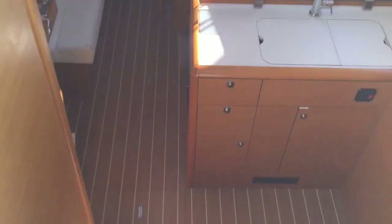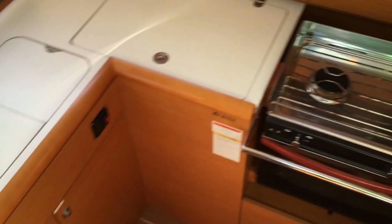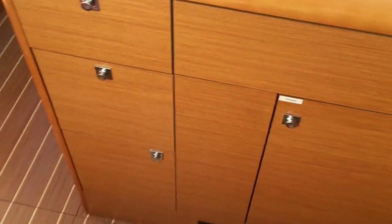As we come below, we have the galley off to the starboard side. We have a two-burner stove and oven. Just above that, a microwave with lots of cabinet storage throughout. We have a very deep refrigerator, double stainless steel sinks, a nice European-style faucet with a backsplash, and tons of storage — they really integrated lots of storage into this.